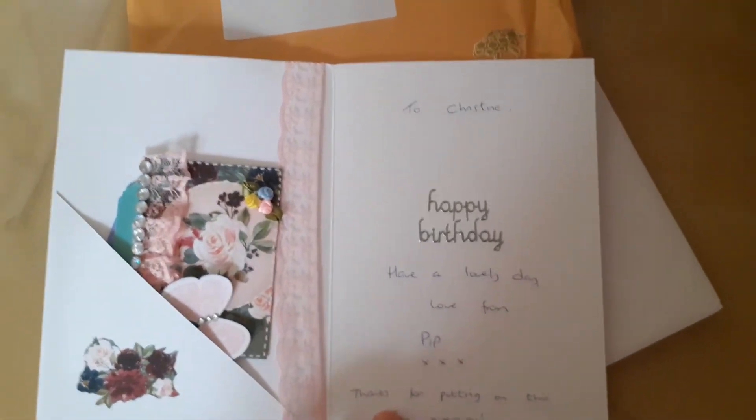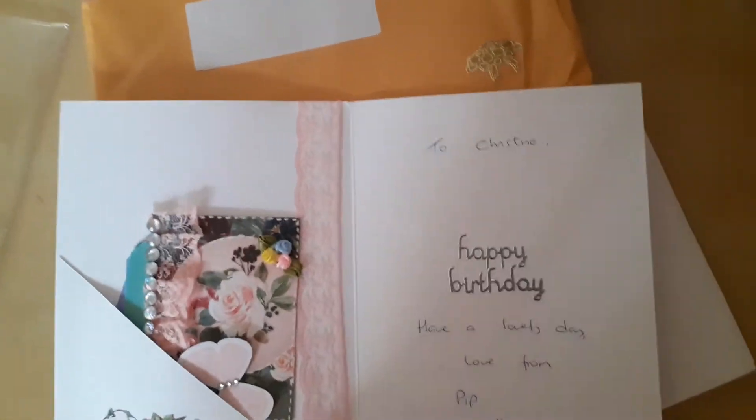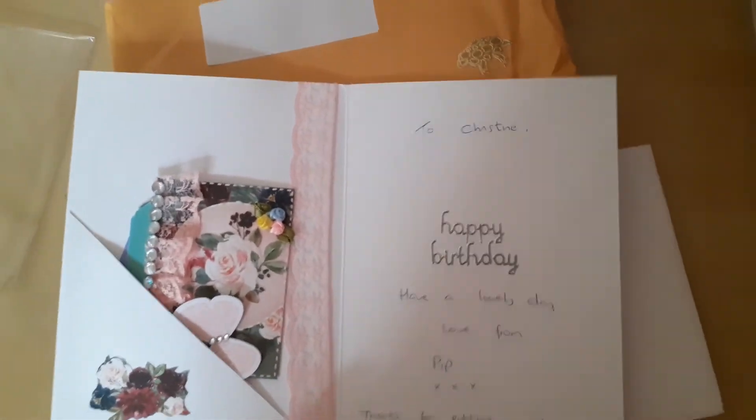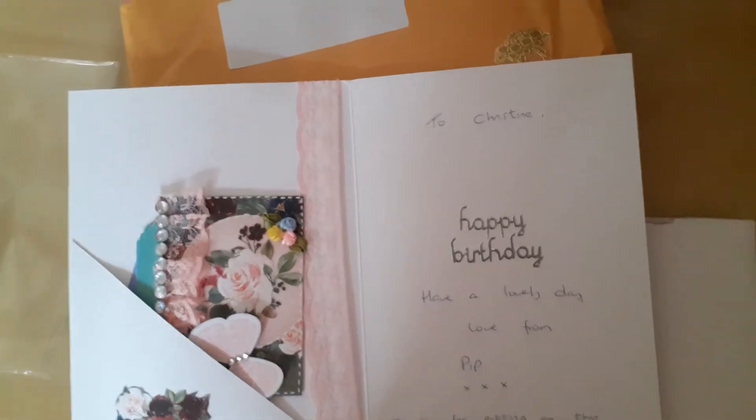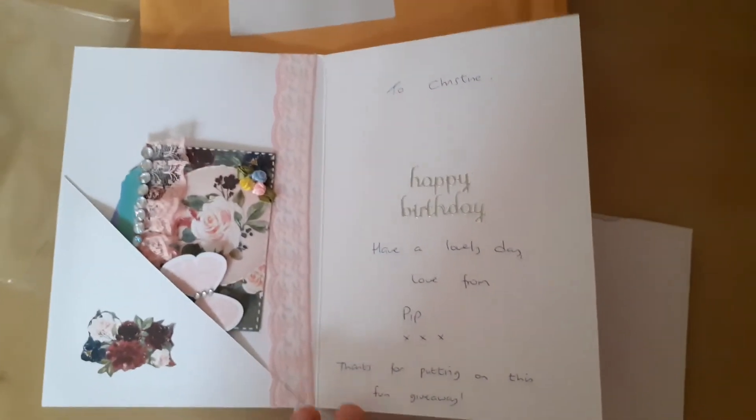Well, in case all of you are a bit confused by this — Pip, I'm sorry to have to say it's not my birthday. But there have been so many birthday challenges and giveaways recently that it's not surprising that you've perhaps got a bit confused, because my birthday was back in June. But I don't mind, the card is beautiful and I love everything.